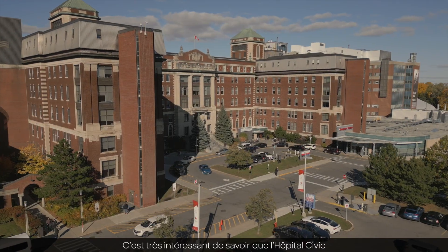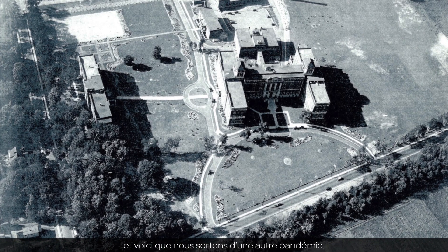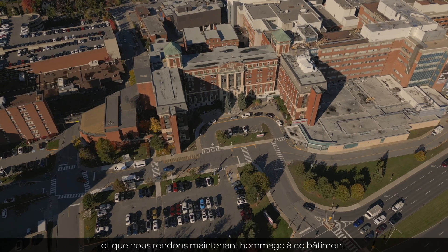It's very interesting that the Civic Hospital was built in response to the flu pandemic a hundred years ago, and here we are, coming out of another pandemic, now paying tribute to this building.